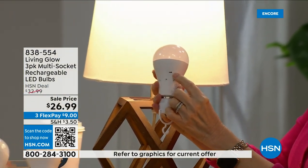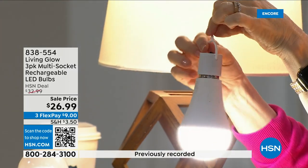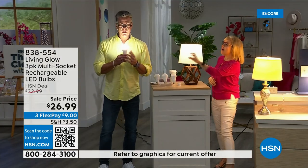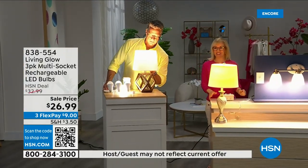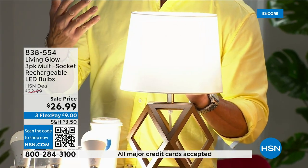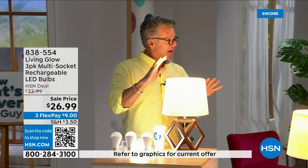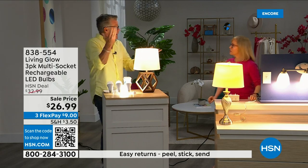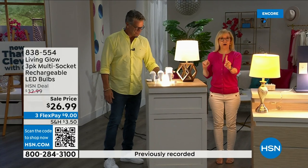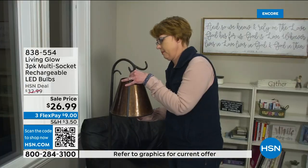This is a power cap — you screw it onto the bulb and it turns it into a portable flashlight with a little hook for hanging. There's a small switch inside: daylight is the bright white and soft is a warmer tone — you can see the difference on your face. I like the softer light at night. Typically people used to buy two sets — one daylight, one soft. Now one bulb switches between both.